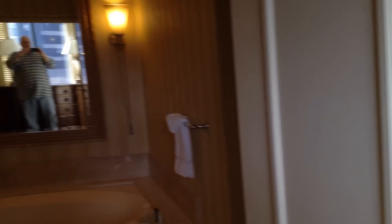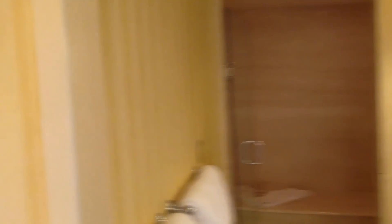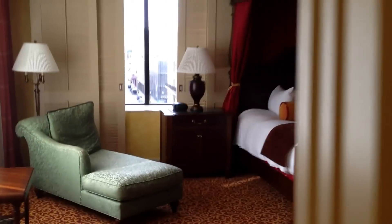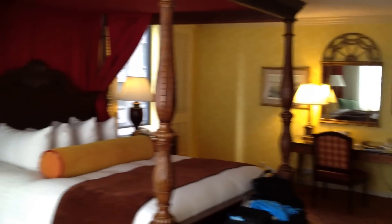Now, check this out. Full tub action. Full big shower. Did you see that tub? That tub is huge. Absolutely enormous. So let's go back down the hallway. Just crazy. What a crazy, crazy room.